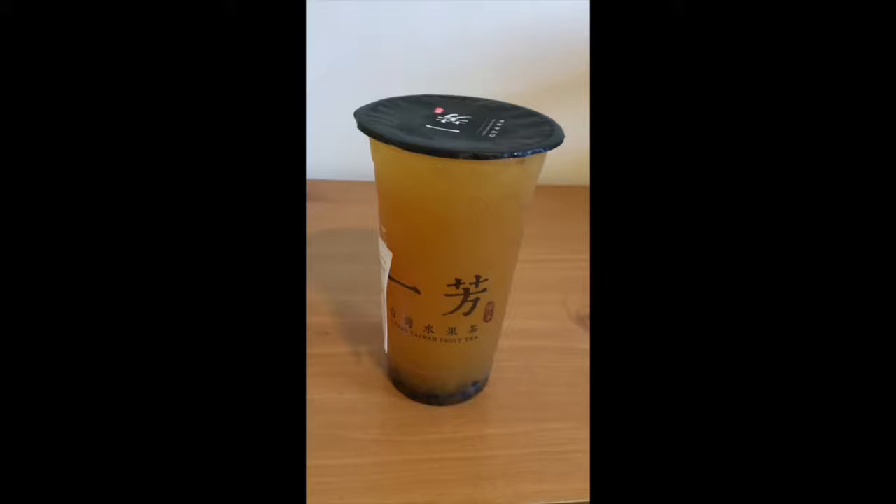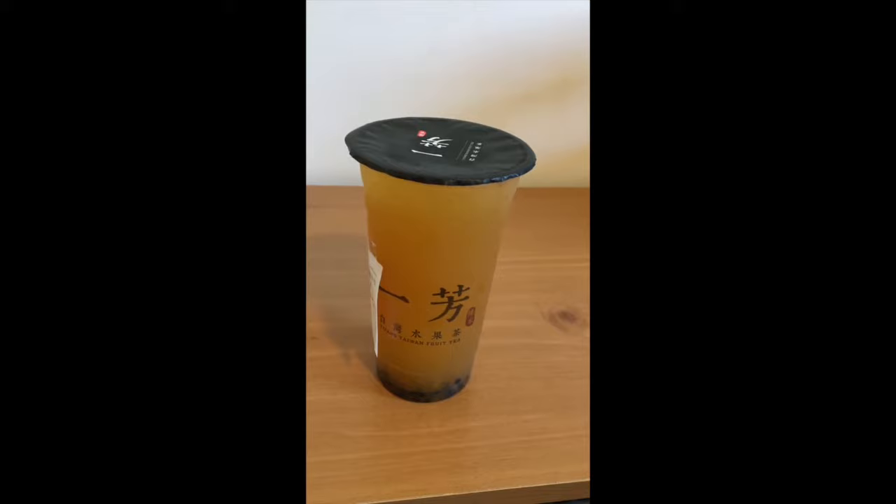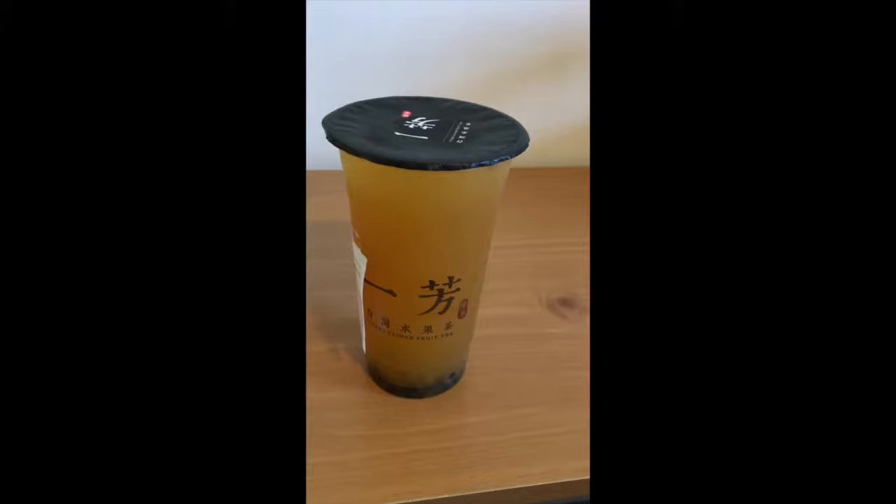Hey, what's up YouTube? Today I'm going to do a review on the Yifeng Taiwan fruit tea. This is a very popular drink place. It serves fruit teas from Taiwan and I think there's a good number of stores around the Bay Area because it's recently become pretty popular along with all those boba stores.